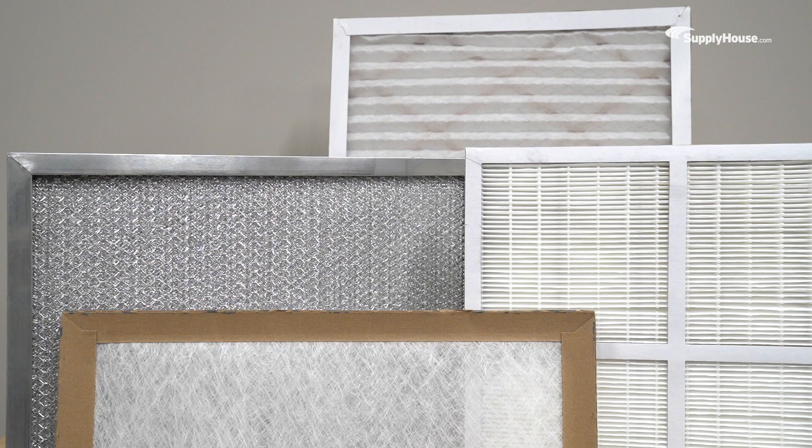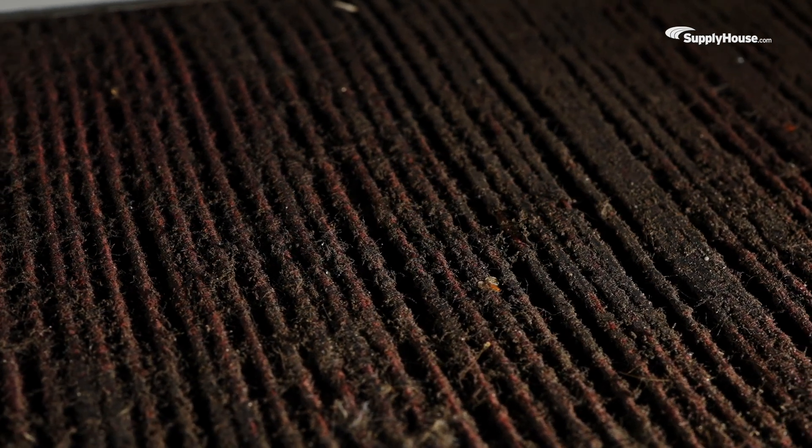For the best air quality, manufacturers recommend replacing your filter every three months. And they aren't just saying that because they're the manufacturers — filters turn brown and black past their three-month prime. It gets gross.